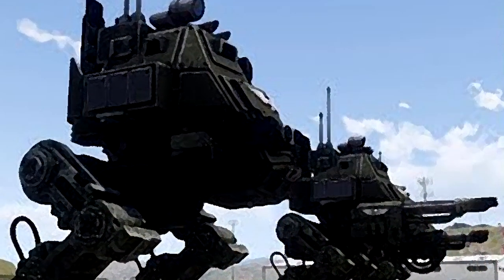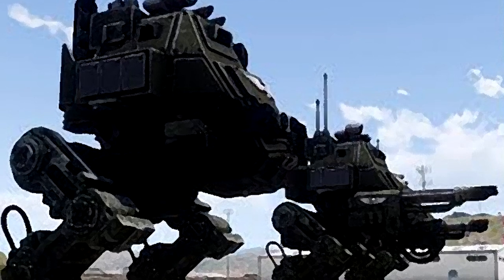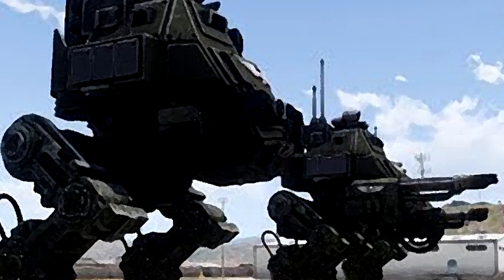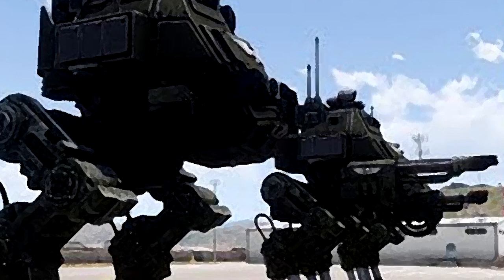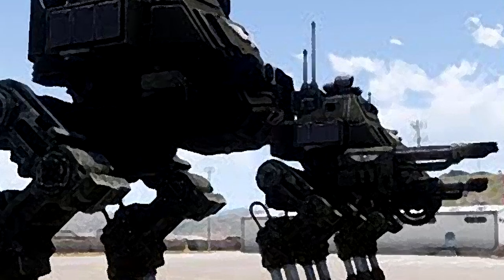The versatility of the Sentinel's design allows it to be fielded in multiple configurations and patterns, with each presenting a different combination of main weapon, protection level and operational role on the battlefield. The main two variants used across most regiments of the Astra Militarum include the Scout and Armoured Sentinels.